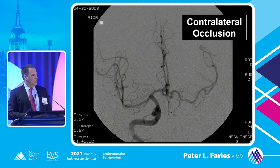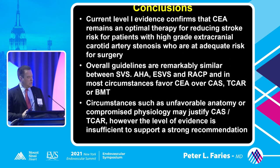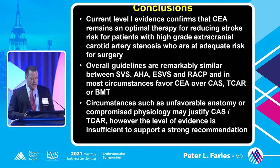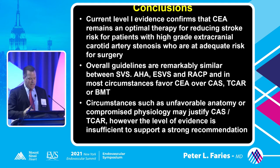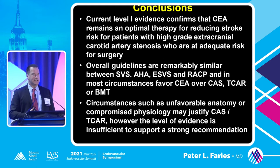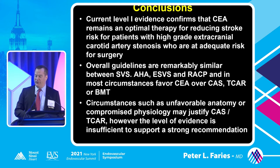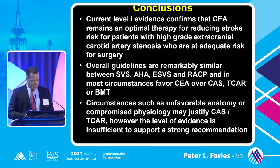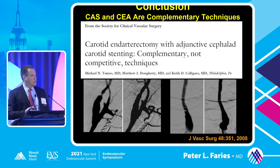In conclusion, current level one evidence indicates that endarterectomy remains the optimal treatment for reducing stroke in patients who are standard risk for surgery. The overall guidelines are similar between the SVS, the American Heart Association, and the European Society of Vascular Surgery, and in most circumstances they actually favor endarterectomy over angioplasty and stenting, because of the preponderance of evidence in randomized level one data. Circumstances such as unfavorable anatomy or compromised physiology may justify angioplasty and stenting or TCAR, but the level of evidence is not sufficient to make a strong recommendation in those areas.